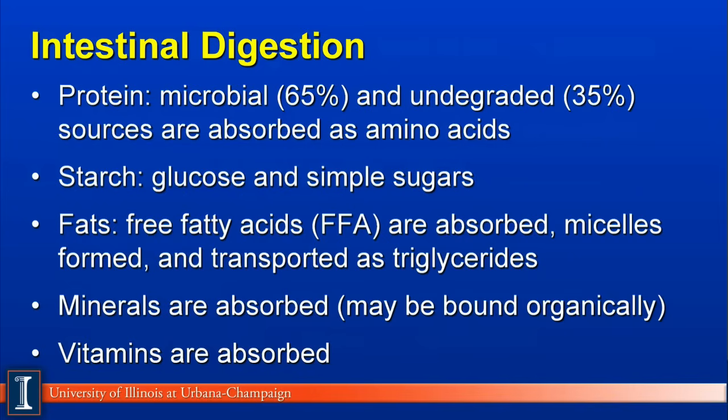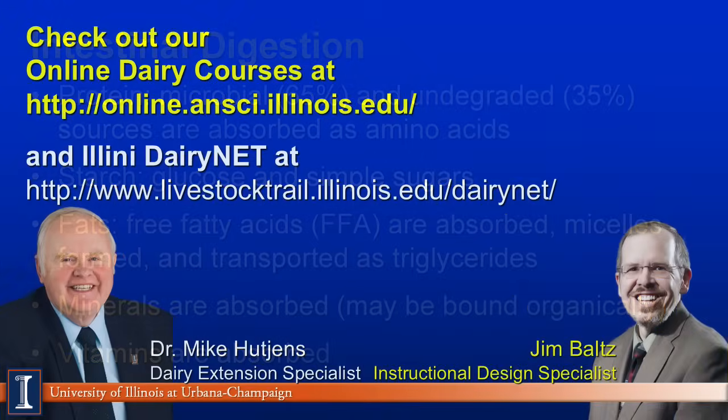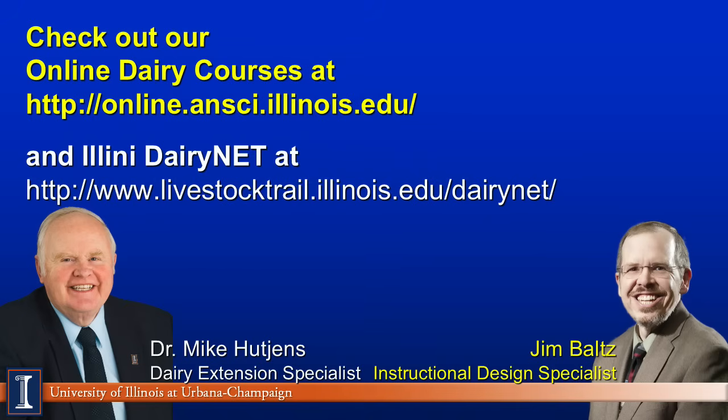Minerals are absorbed across the intestinal lining, either actively or may be bound to an organic structure such as an amino acid. Vitamins are also absorbed across the intestinal lining — especially the fat-soluble vitamins, which are usually carried with other fat sources. Well, this concludes the module on nutrients and nutrient absorption. Thanks and have a good day.